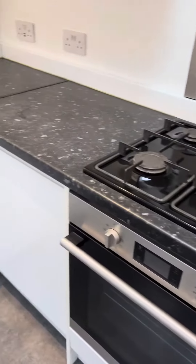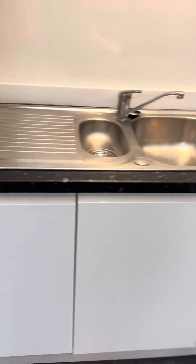The kitchen comes fully fitted with appliances: fridge freezer, oven, hob, washing machine, and dishwasher.